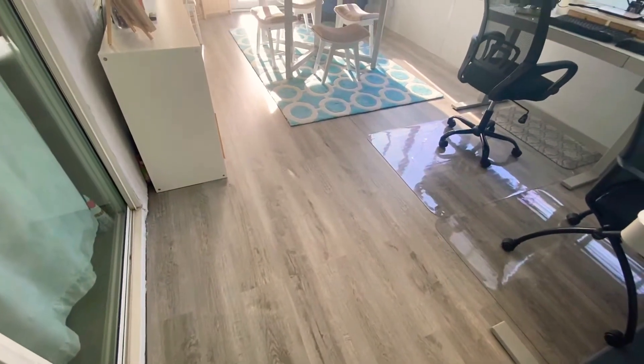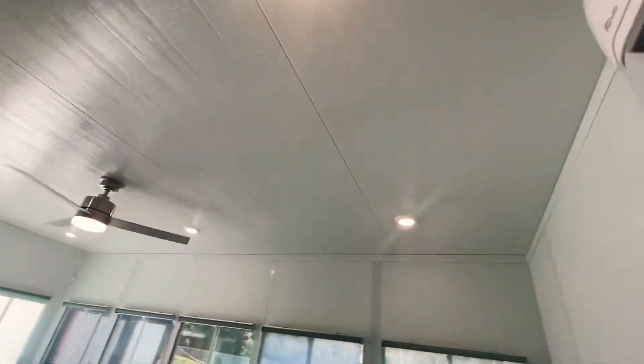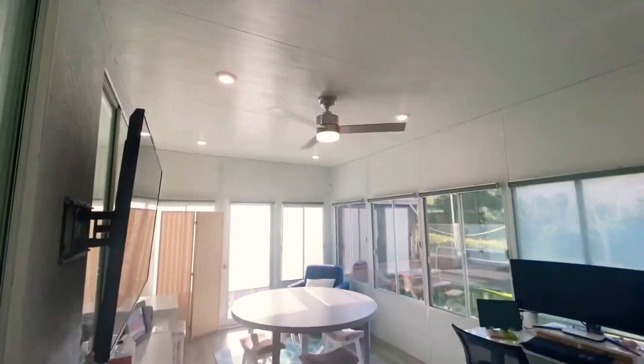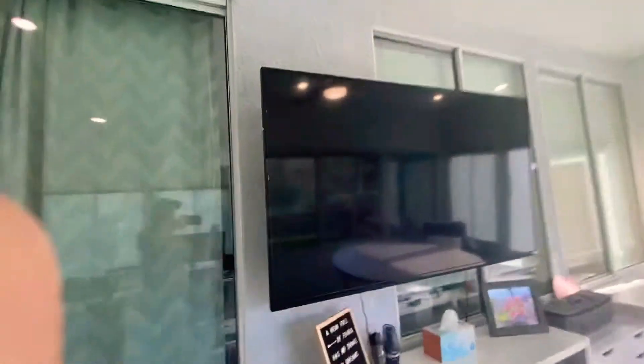They added flooring in here, which just makes a huge difference inside. There are six LED lights with one fan, and they put a TV in here as well.